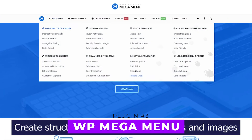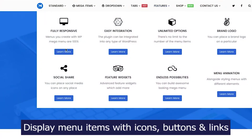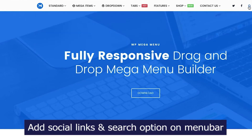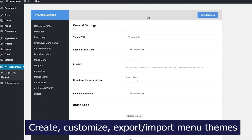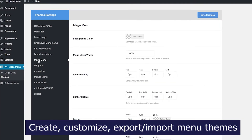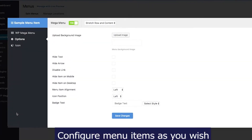Number three: WP Mega Menu Pro. This plugin provides a visual builder for creating advanced mega menus effortlessly. Its drag-and-drop system allows the creation of complex multi-level menus without coding. Integration with WooCommerce enables beautiful mega menus for product displays. Prices start at $29 per year.